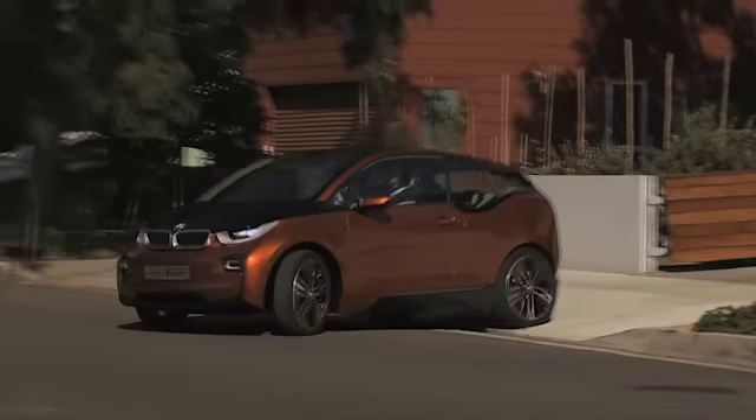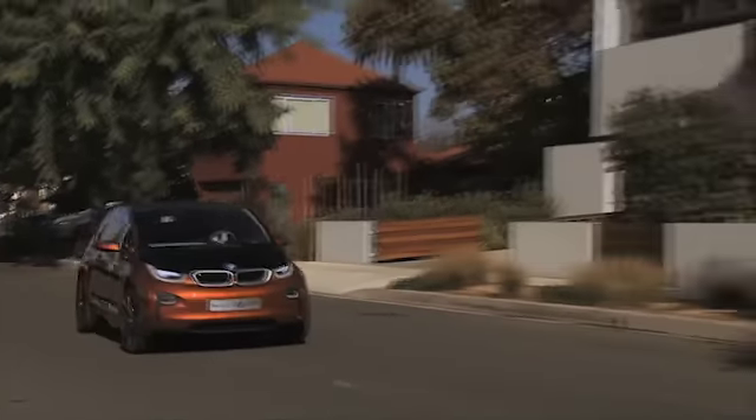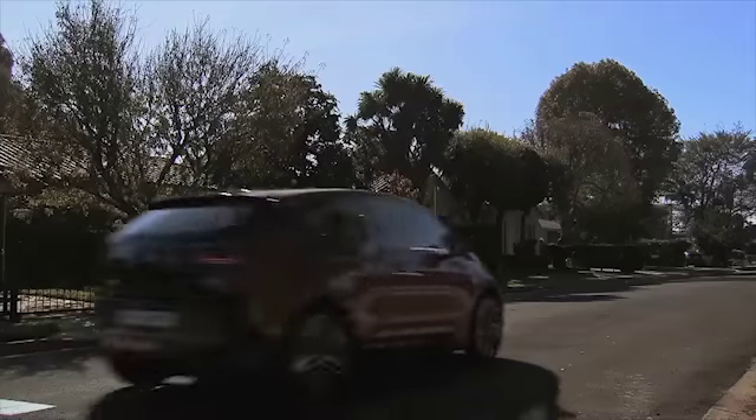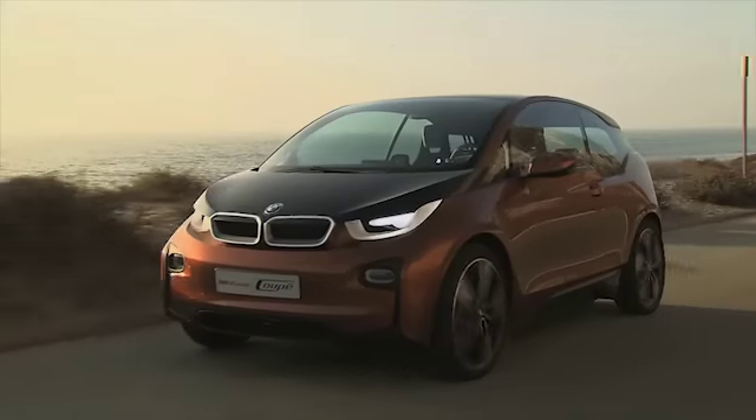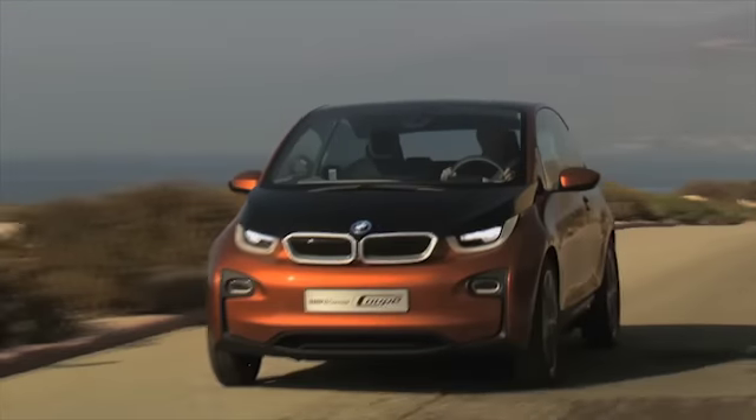The i3, a true BMW innovation, hits the market in the fall of 2013. The i3 is an all-electric vehicle boasting special qualities. With the introduction of this vehicle, the Bavarian carmaker is headed down a whole new path.